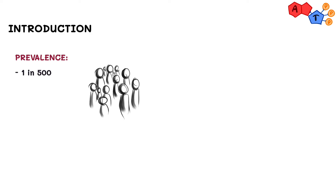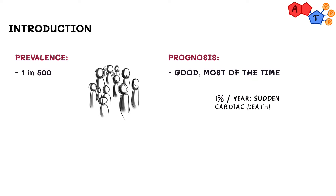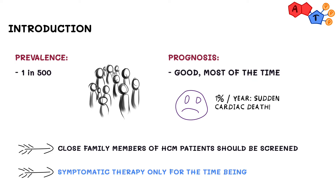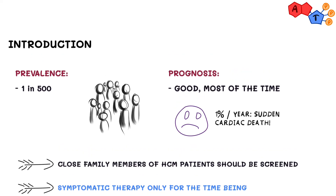Although overall it carries a good prognosis, around 1% per year hypertrophic cardiomyopathy patients may have sudden cardiac death (SCD). Family members of patients with hypertrophic cardiomyopathy should be screened for the disease. For patients, we usually advise a healthy lifestyle. Currently, we only have medications that can treat symptoms but do not have any prognostic value — in other words, they do not prolong life expectancy.